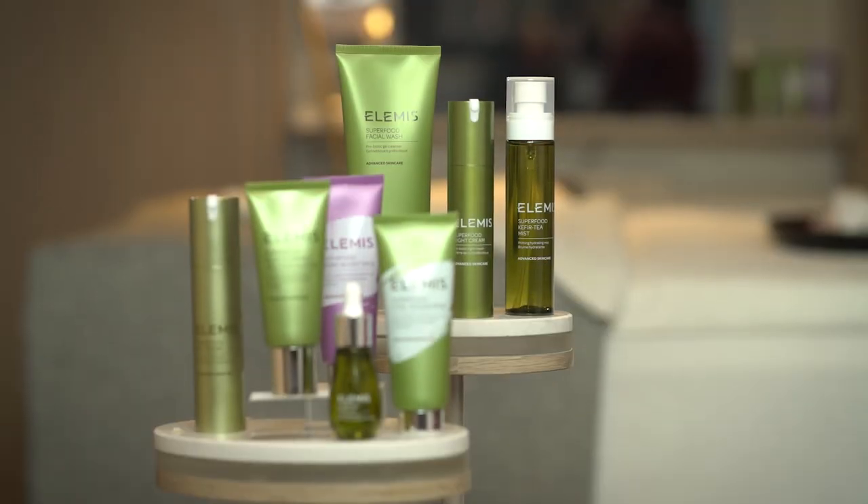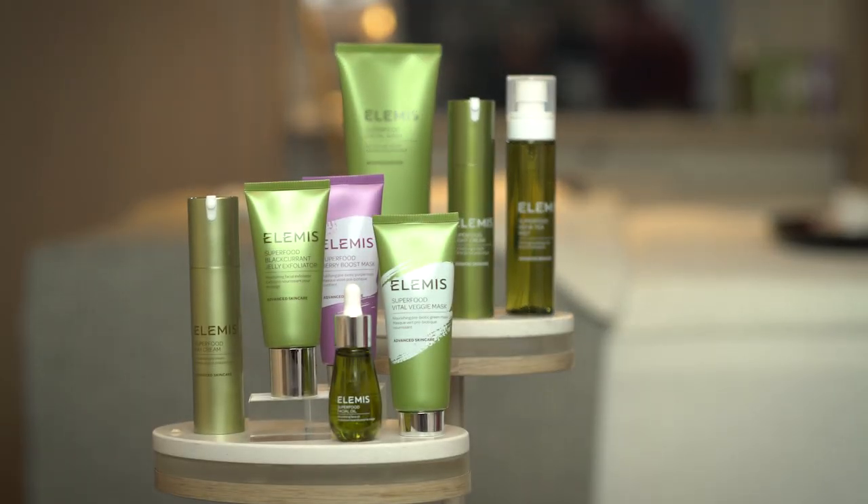The range now consists of eight products, launching a further four this February as a line extension. In true Elemis form, the formulation is power-packed, targeting the microbiome — the microflora of the skin.